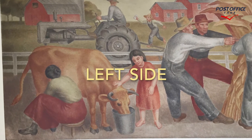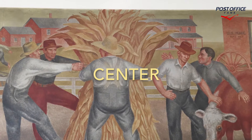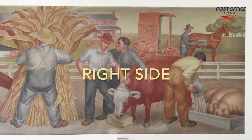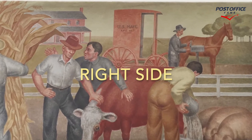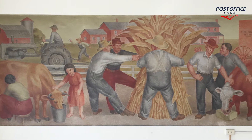Here's the left side of the panel. Here's the center of the panel. Here's the right side of the panel. And here we are viewing it from left to right.